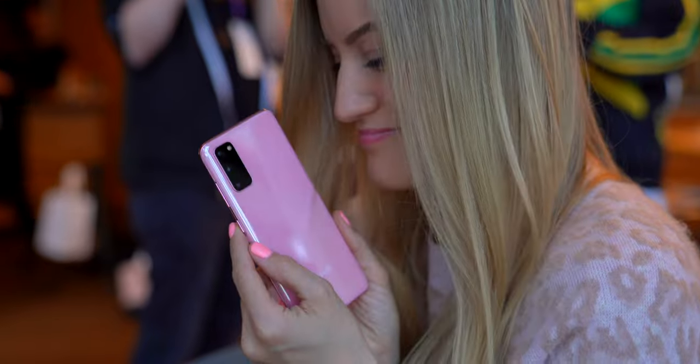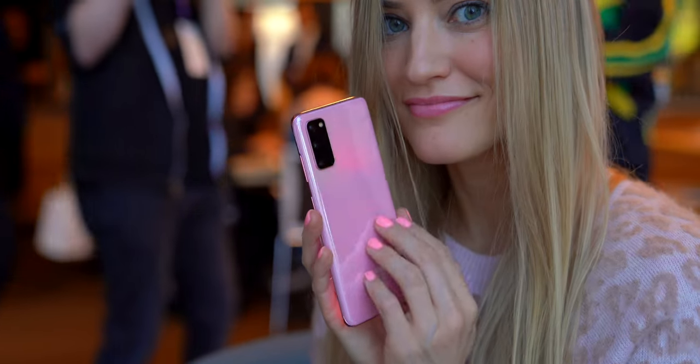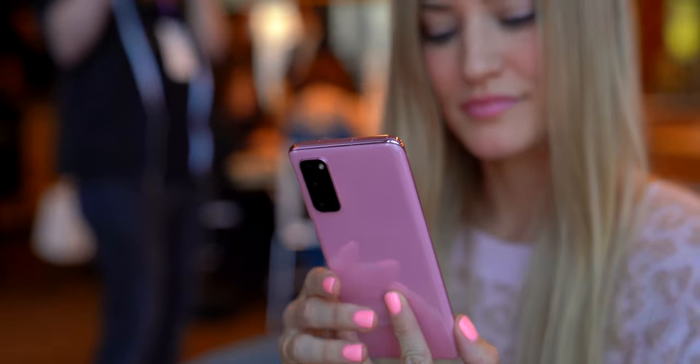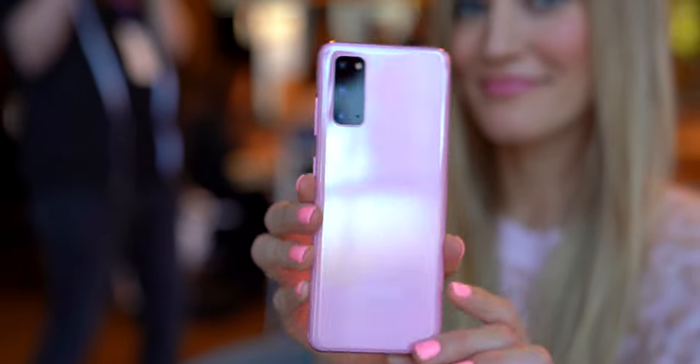And now for the S20, which is their lower-end model. The starting price for this one is $999, but this one comes in the cloud pink. We need to take a minute to appreciate this color — nothing really does it justice until you hold it in your hand and see it with your very own two eyes. My heart melted right there in San Francisco. It's also available in cloud blue and the cosmic gray, just in case pink isn't your color.